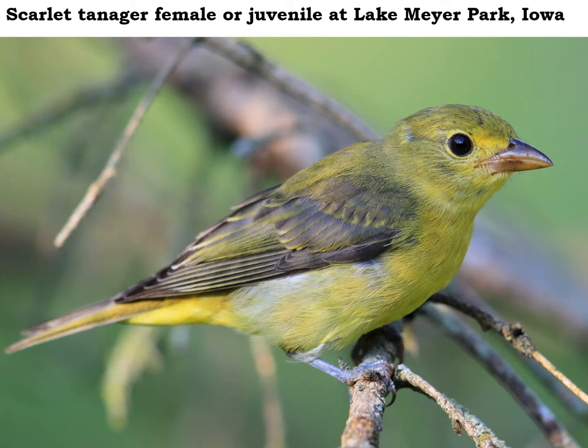When we think of a scarlet tanager, this is not the bird we probably picture in our mind. But this is what females and young scarlet tanagers look like — kind of that dull gold color. Believe it or not, even the males lose those striking scarlet feathers in the fall and turn basically this same golden plumage.